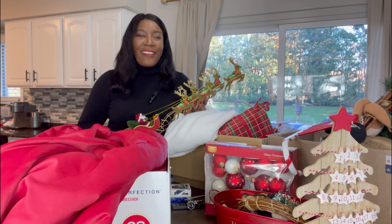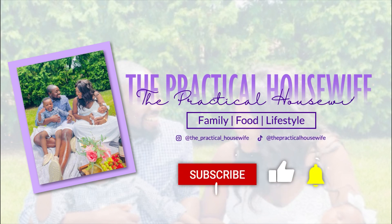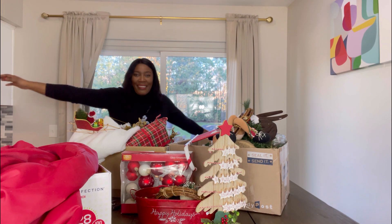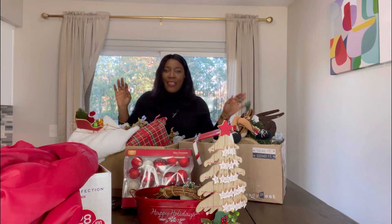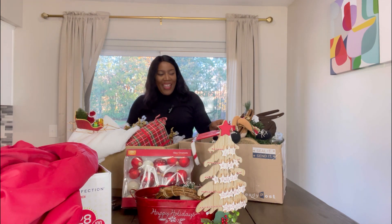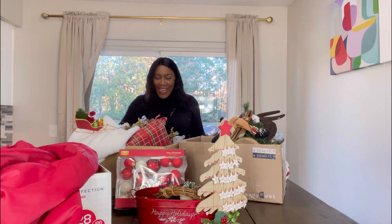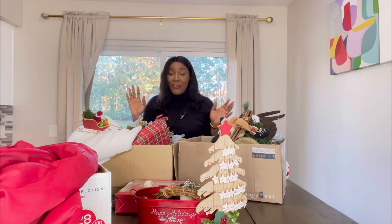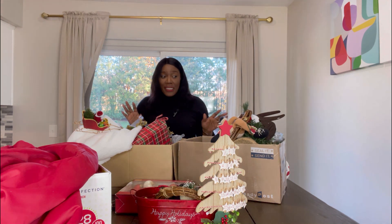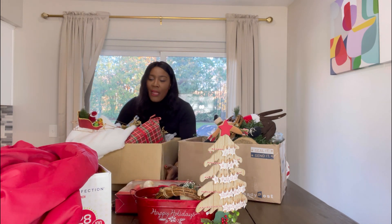Hi friends, happy holidays! Welcome to the Practical Housewife. Today we're decorating the kitchen for Christmas. I want to sing the Mariah Carey song — it's time! Today commences my Christmas content and I am so excited. Over the last three years I have collected a bunch of stuff, and as you can see we have three boxes just for the kitchen.